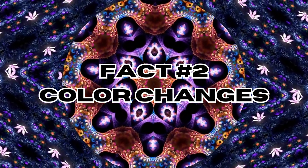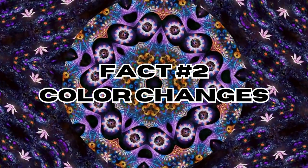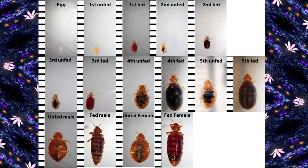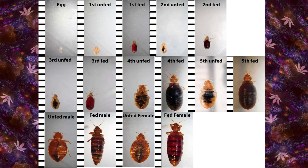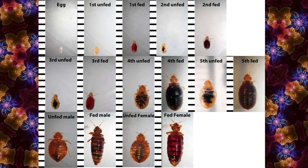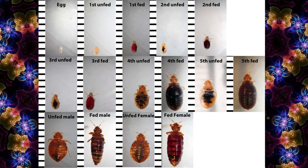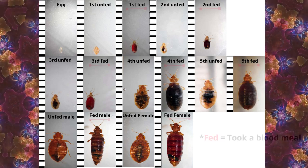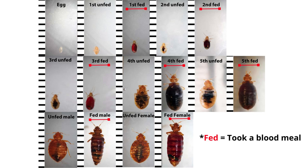Fact number two: color changes. Bedbugs go through various stages of development. Young bedbugs, called nymphs, are smaller and lighter in color. They range from translucent to light brown and become darker as they mature. Bedbug colors can vary greatly, especially between feedings. After a blood meal, they become engorged and darker, sometimes even appearing black. Before feeding, they're generally lighter in color, ranging from tan to light brown.